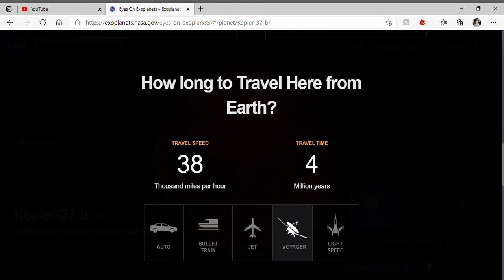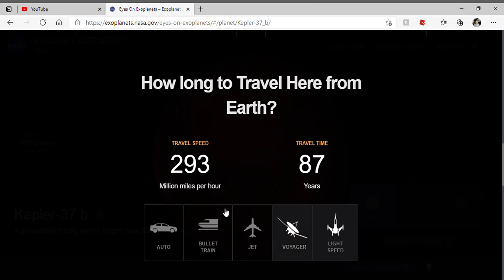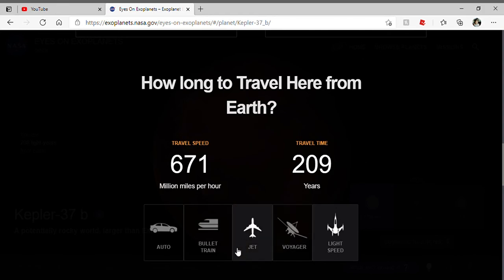With a Voyager at 38,000 miles per hour, 4 million years. With light speed at 671 million miles per hour, 209 years.